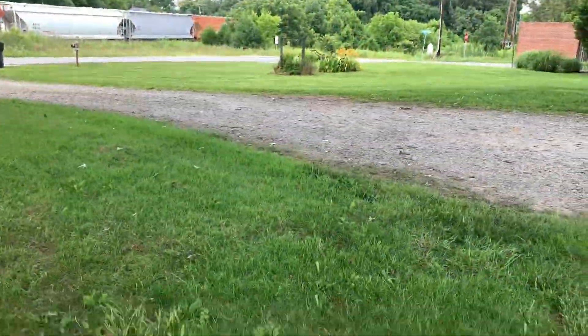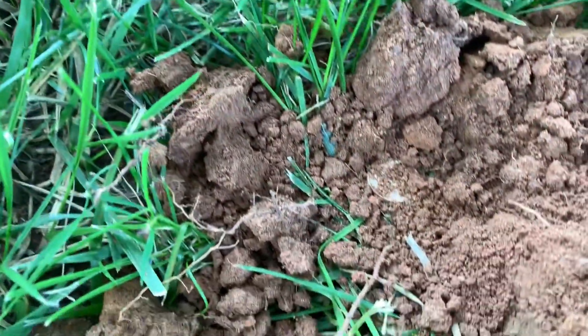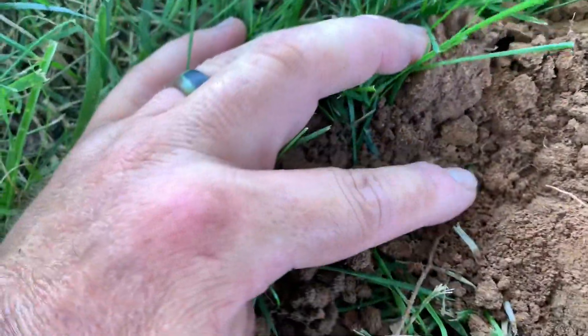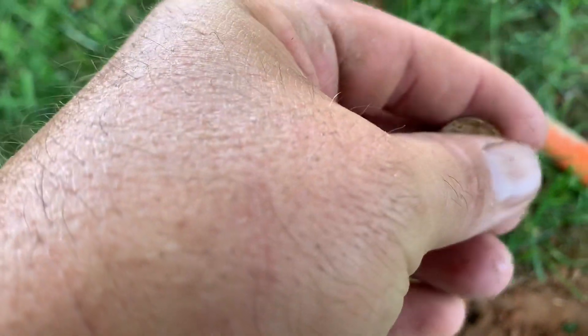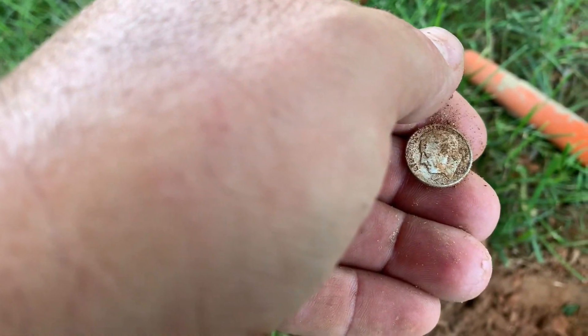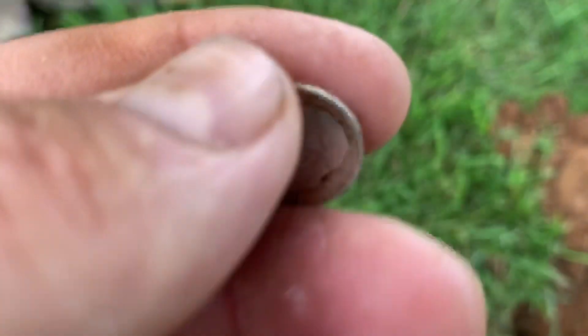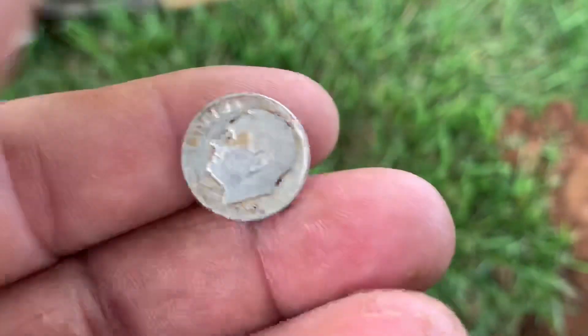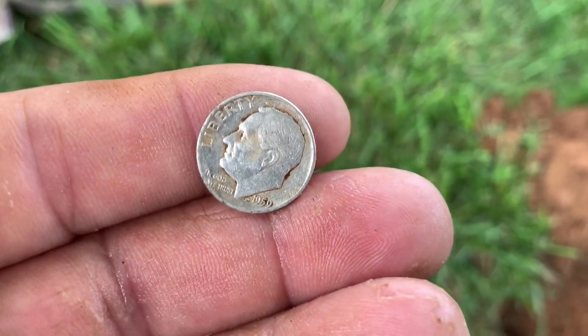They said this guy had been here three days, and I'm just right here in the front yard. I'm digging right off the driveway and I see the dime. I'll put some water on it — 1959 silver dime. We're at a house that's 1840, and this could have easily been seeded that he missed, skipped right over. We'll take it — silver for the day.